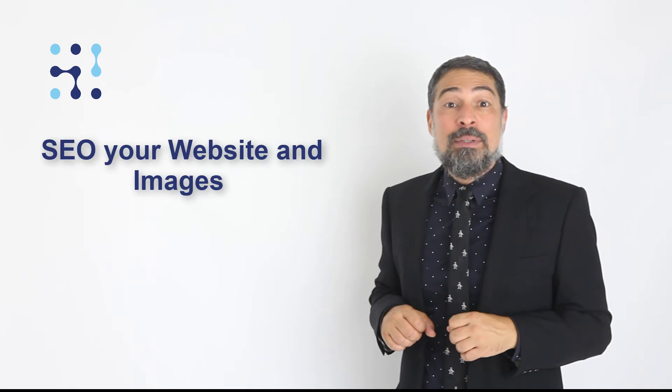For your website and images, don't forget to optimize your images for local search optimization. Make sure your URLs are clean and your website is easy to crawl. Then choose plenty of locally focused keywords and make sure your main pages are optimized for those keywords.